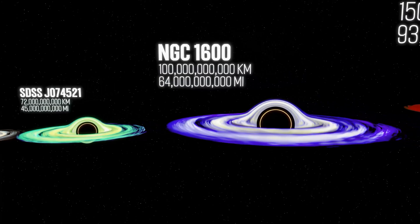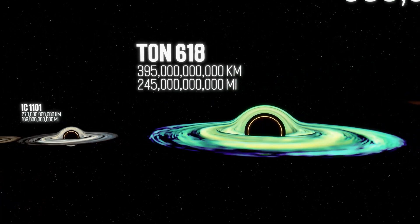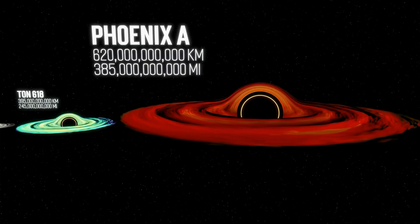This is NGC 1600. At 100 billion kilometers in diameter, NGC 1600 is one of the largest black holes ever known — but not the largest. This is TON 618. At almost 395 billion kilometers in diameter, TON 618 is the largest black hole ever confirmed. This is Phoenix A, reported at 620 billion kilometers in diameter — nearly two times larger than TON 618. But it is not officially confirmed because it is larger than what is predicted by current models of black hole growth and can be unreliable.